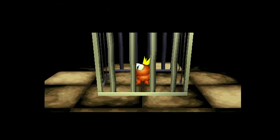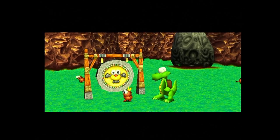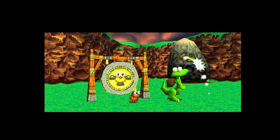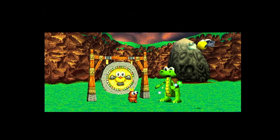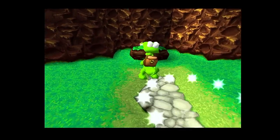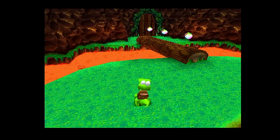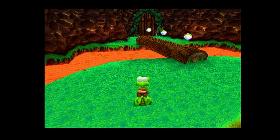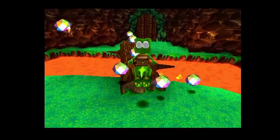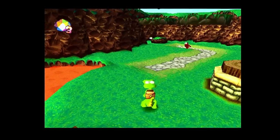One day, the evil Baron Dante invades Gobbo Valley and kidnaps the Gobbos. Croc must set out and free the trapped Gobbos and restore peace to the land. The gameplay is set in a fully 3D world, much like Super Mario 64, but the controls and camera are not as tight. You must collect gems in the level, as these act as Croc's health bar. Get hit by an enemy and you lose your gems — like Sonic the Hedgehog and his rings. Get hit again with no gems, and you lose a life.